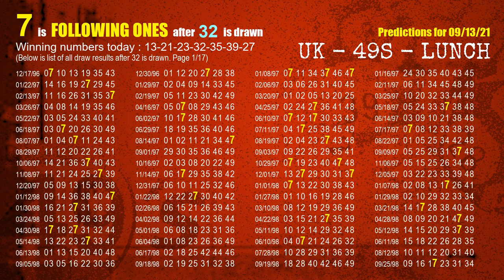The fourth winning number is 32. The most frequently following units digit is 7 when 32 is the winning number in last draw.